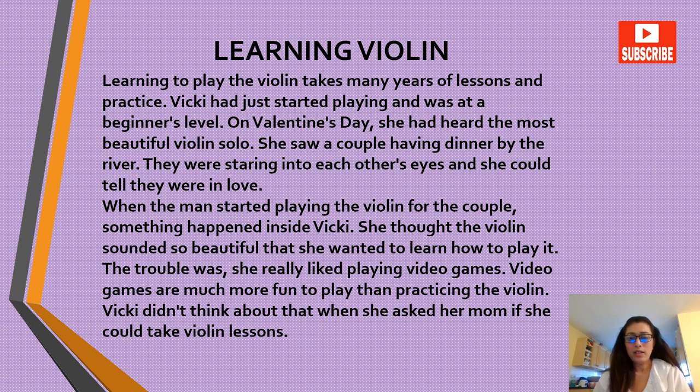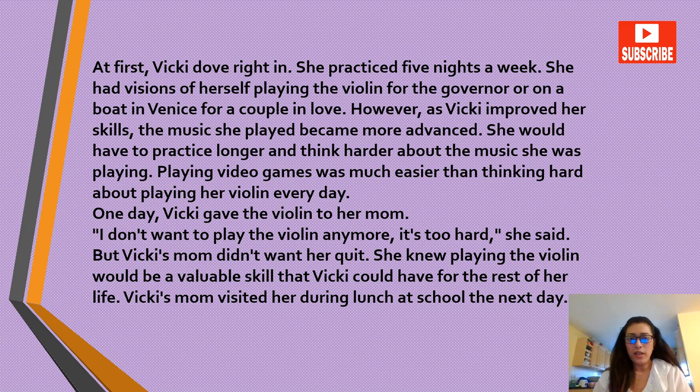The trouble was she really liked playing video games — video games are much more fun to play than practicing the violin. Vicky didn't think about that when she asked her mom if she could take violin lessons. At first Vicky dove right in and practiced five nights a week. She had visions of herself playing the violin for the governor, or on a boat in Venice for a couple in love. However, as Vicky improved her skills, the music she played became more advanced.